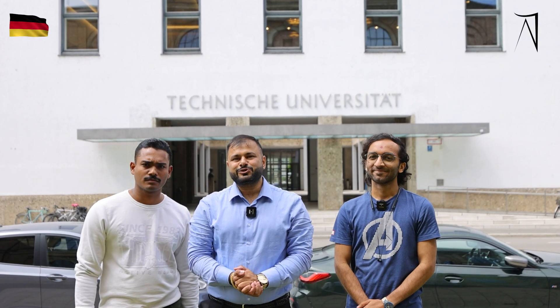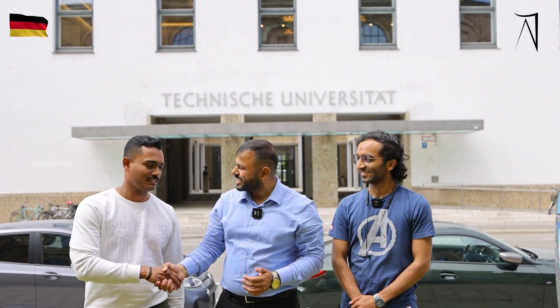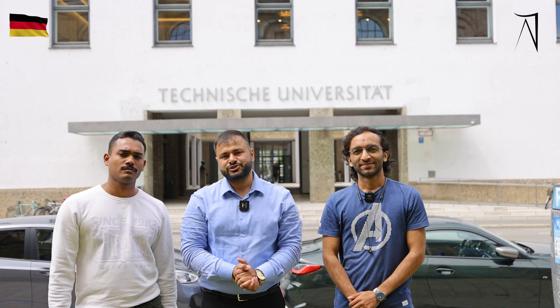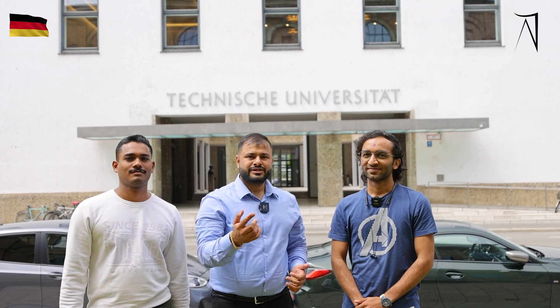That was our campus tour of Technical University of Munich. I would like to thank both of you — thanks a lot, Ashvik, and thanks a lot, Dhruwanshu, for showing your wonderful campus. Students, if you would like to study here in Germany at TUM, you can always contact Amrit Pal of Vision. One student has shared that he wasted a year with other consultants before coming to us.